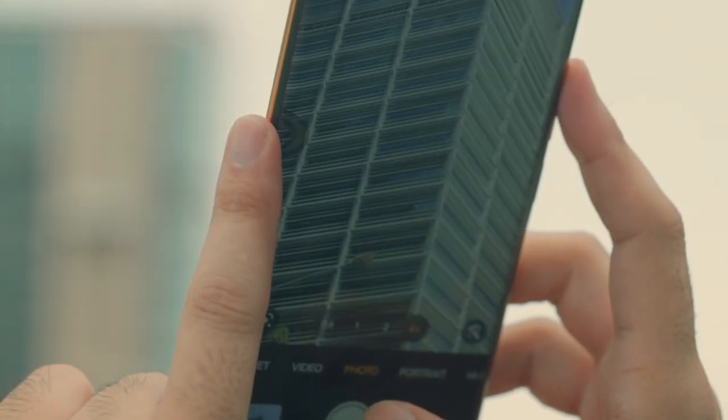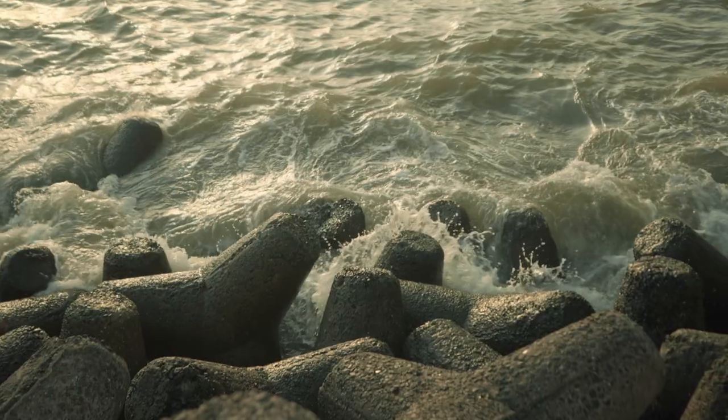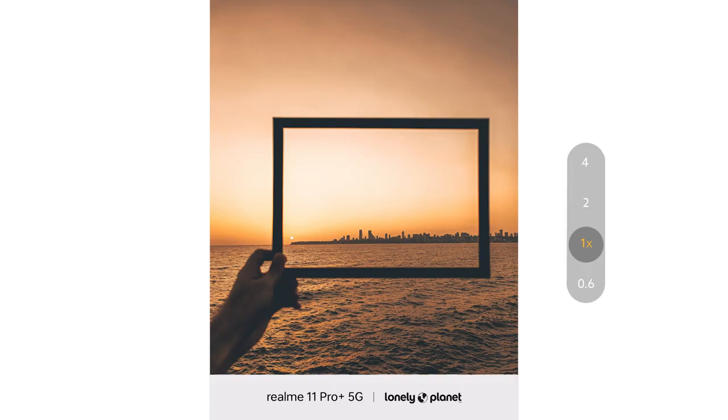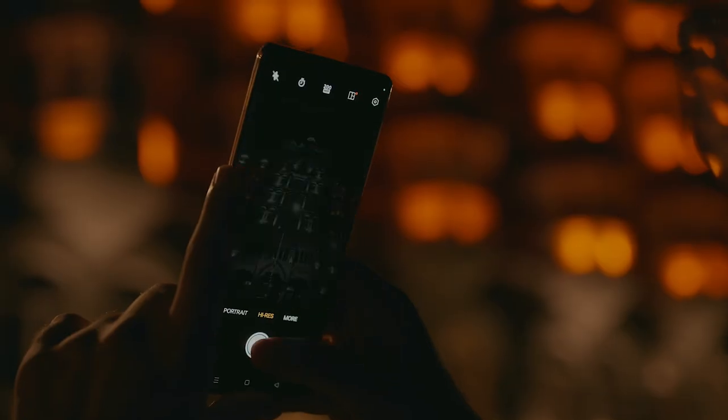Now effortlessly click a distant picture with a 4x zoom too. With the Realme 11 Pro Plus, I'm all set to zoom to the next level. What about you?